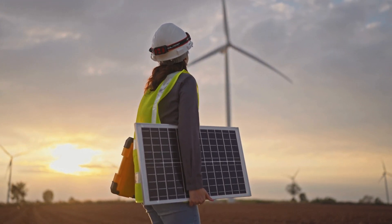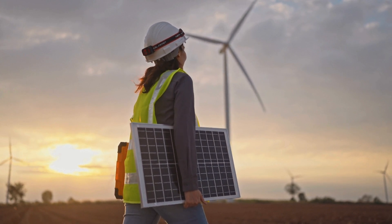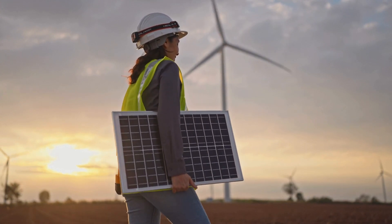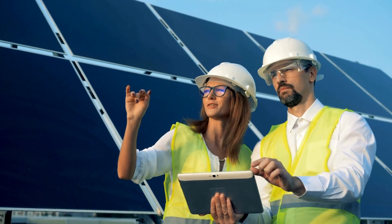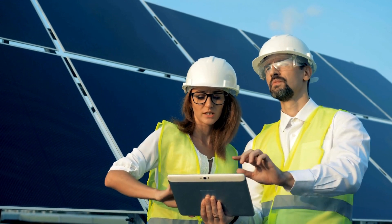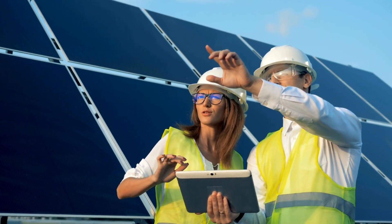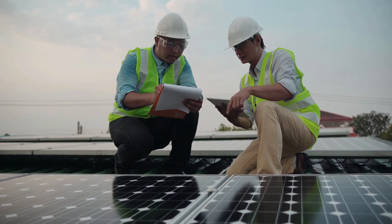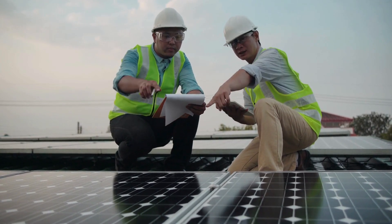Firstly, the installation process was surprisingly smooth. The comprehensive program provided by SolarSwitch ensured that all necessary components were included and the instructions were clear and easy to follow. Even for someone like me who isn't particularly handy with DIY projects, setting up the solar panels, wiring, and other components was relatively straightforward.